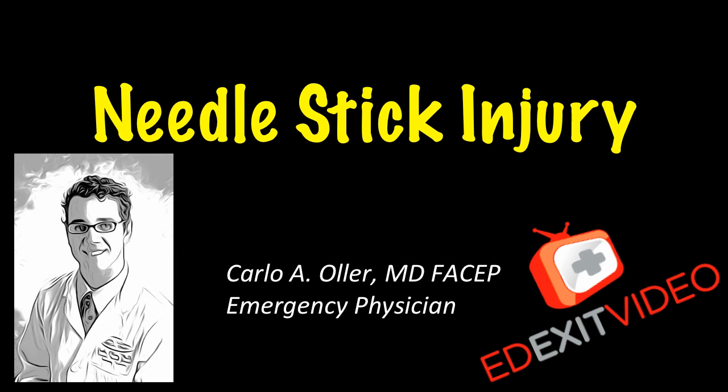Hello, this is Dr. Carlo Oger, emergency physician and founder of edexitvideo.com. This video is about needle stick injuries.